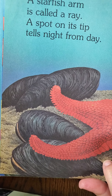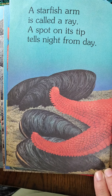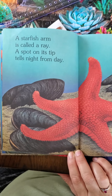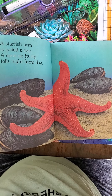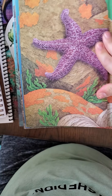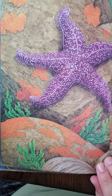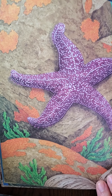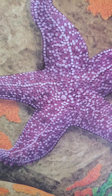A starfish arm is called a ray. A spot on its tip tells night from day. So the tip of the starfish's arm can tell if it's day or night — I guess it can detect light. That's interesting, I didn't know that. Look at that beautiful one, guys — all you girls that have purple as your favorite color, look at that beauty, it's so pretty.